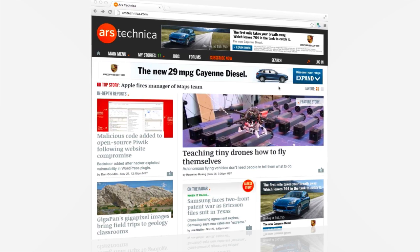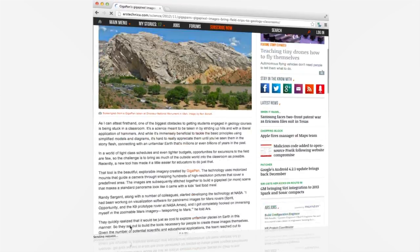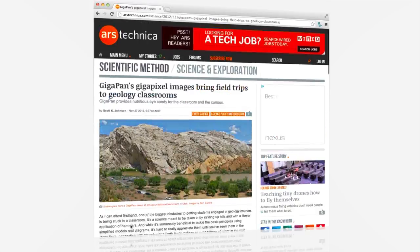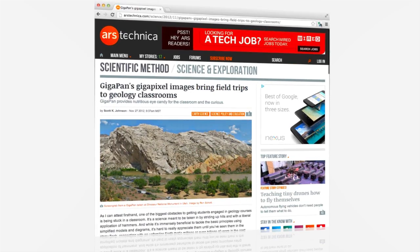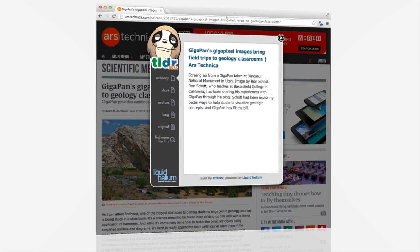Just browse to any article on the web. Here's something rather interesting from Ars Technica. Let's have a look. Yep, long article. Here's how we can help. Our plugin can give you just a short summary to help you quickly decide if you really want to read the whole thing.